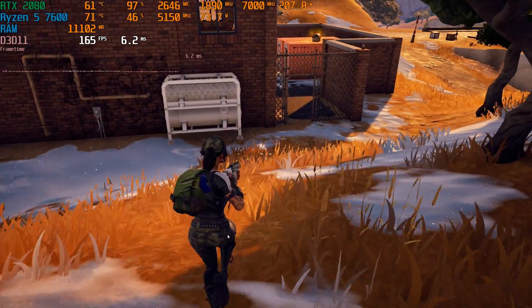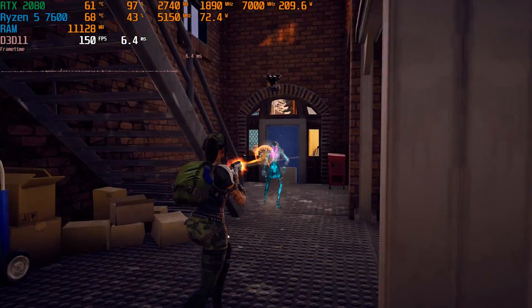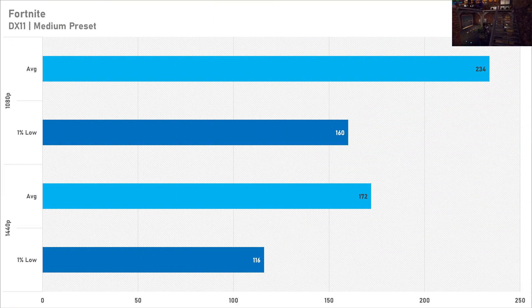Looking at esports gaming performance with Fortnite, you're going to be fine across both resolutions. On DirectX 11 with the medium preset you're getting 234 FPS at 1080p, and at 1440p you're still good enough for around 170 FPS. If you wanted more frames you can always drop to low or use the performance API, but I'd recommend a pretty strong CPU for either of those settings. As long as you've got a relatively decent CPU, Fortnite's performance with a 2080 is going to be totally fine.